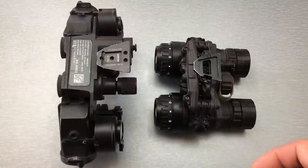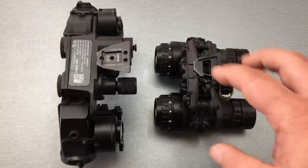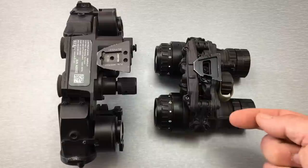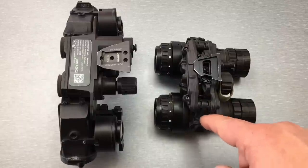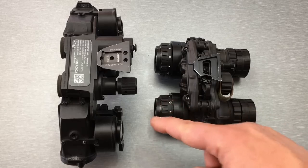Most people watching the video know the way this whole process works, but I'm going to run through it anyway. The way night vision works in a traditional system like this: here's your objective lens. The light travels into it and goes into the image intensifier, it does its magic, and then spits out the image through the ocular lens to your eye.